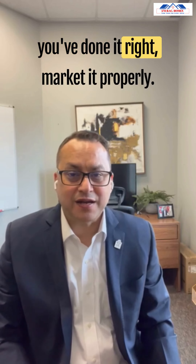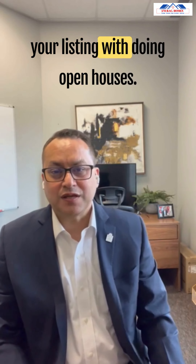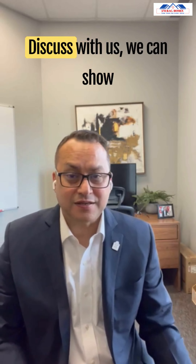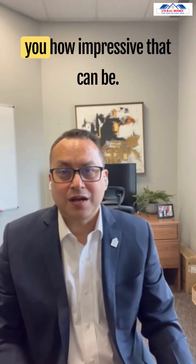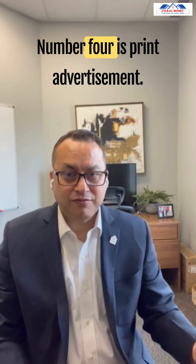Number three is open houses. When done right and marketed properly, you'd be surprised how much impact open houses can have on your listing. Discuss with us and we can show you how impressive the results can be.